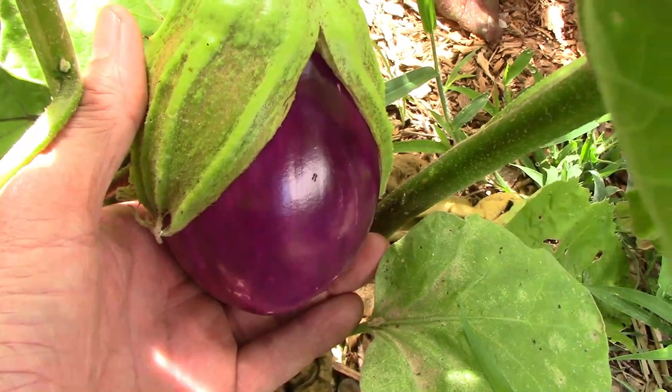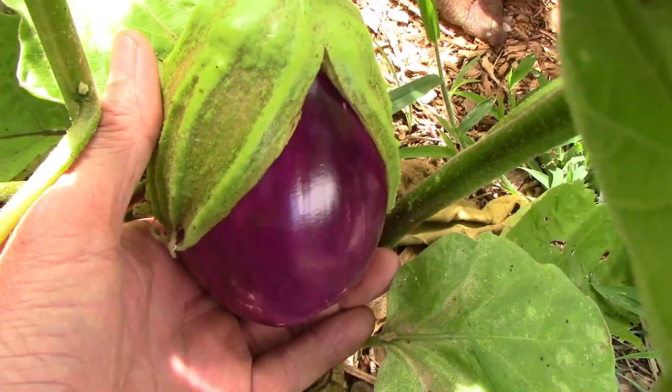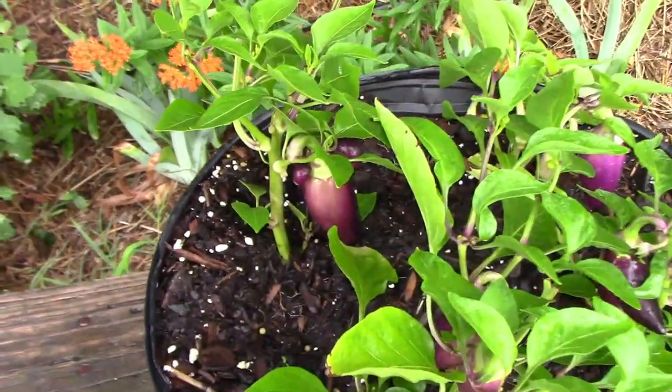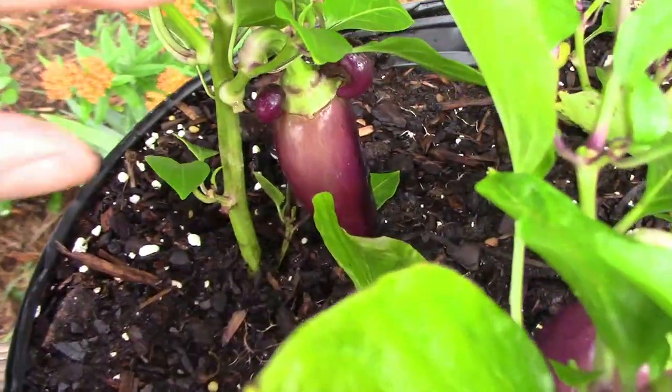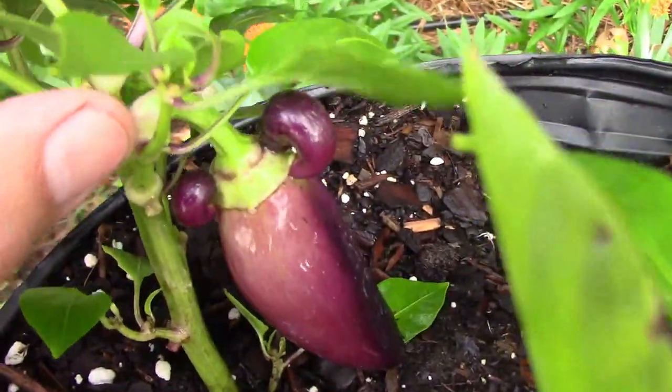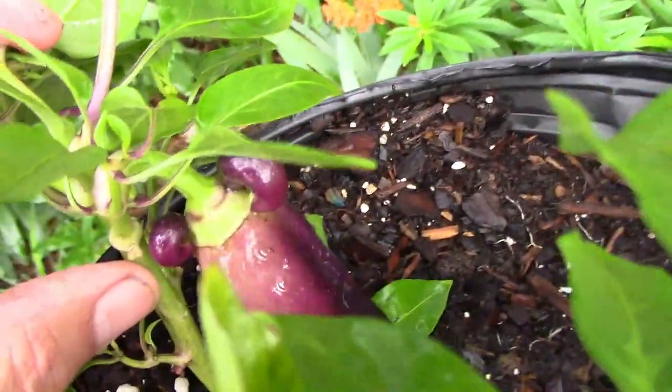This is a Rosa Bianca and it'll be ready to harvest soon. This container has some of my F4 Oda hybrids, but one of them is just a little bit weird. I don't know if you would call these ears or horns or what, but there's one on each side.